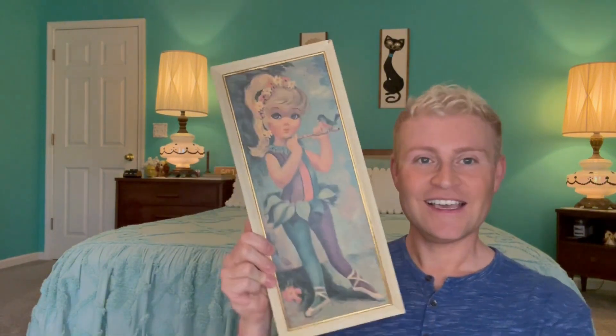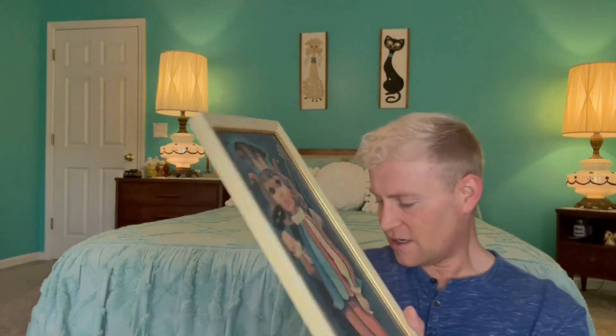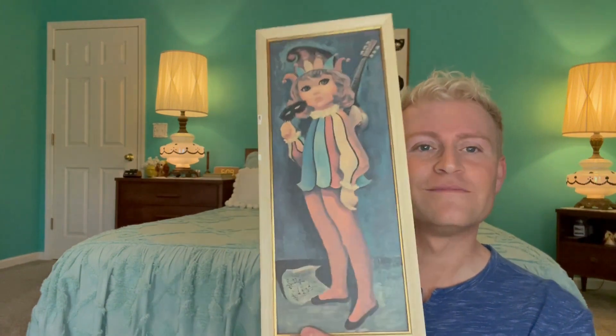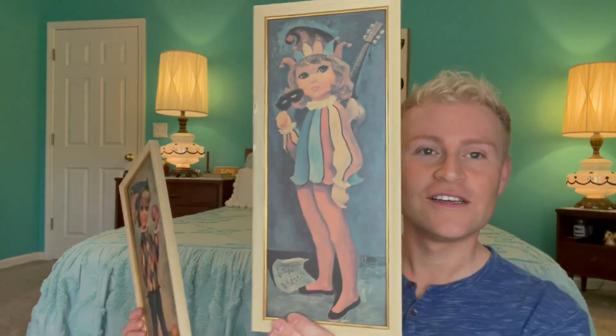I also found these big-eyed little children figurines — there are three of them. I had to get them because they're super cute. They're kind of dressed up like jesters — yeah, jesters — so they're going to my office too.